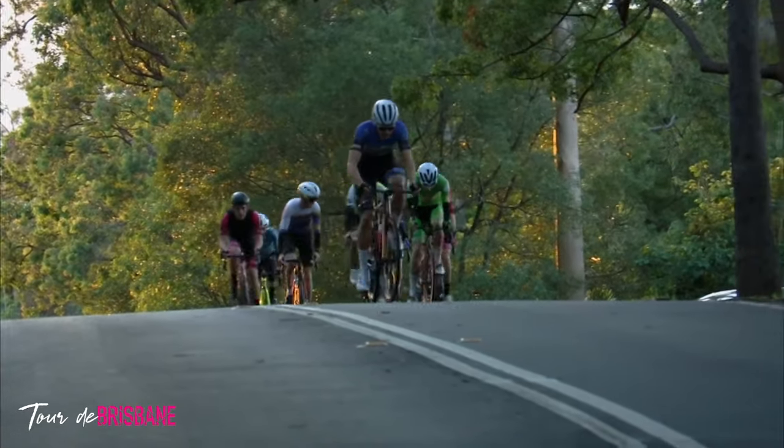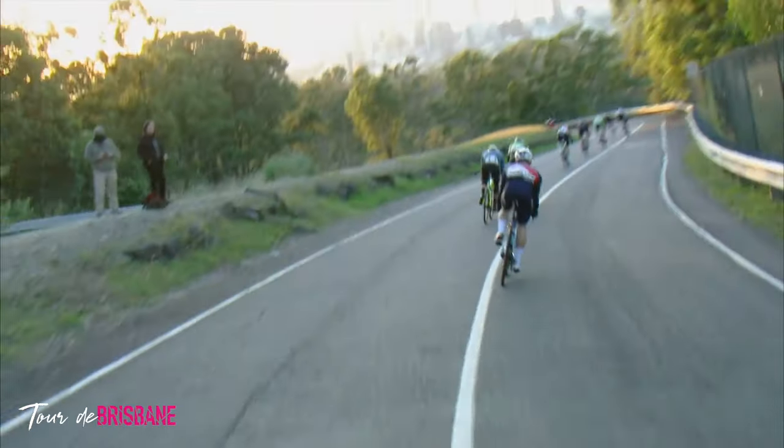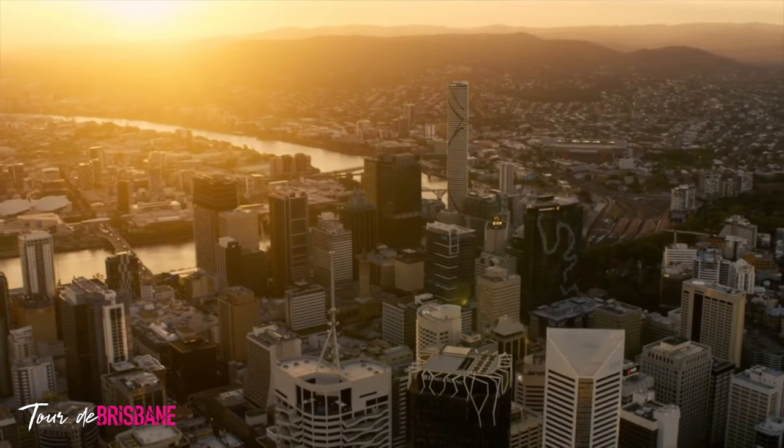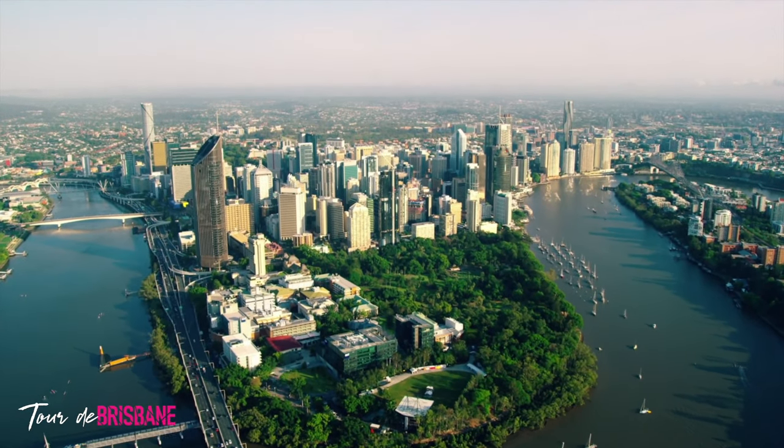Starting at the Brisbane Showgrounds in Gregory Terrace, all of our courses are fully closed to traffic. They're unique, iconic and world-class. The first six kilometres of the ride features many Brisbane landmarks including Fortitude Valley and the Story Bridge.